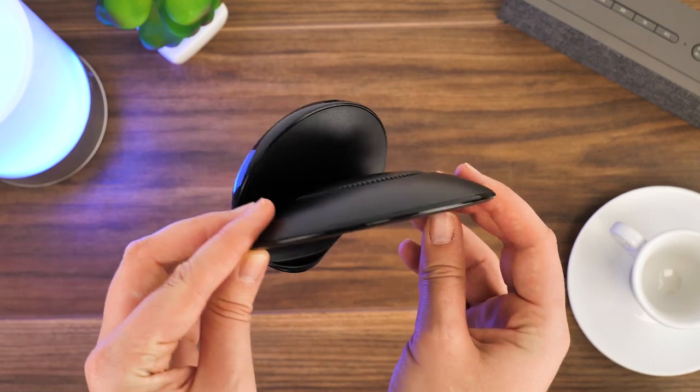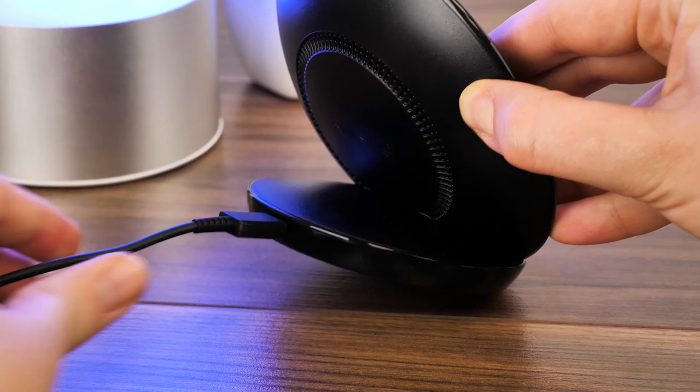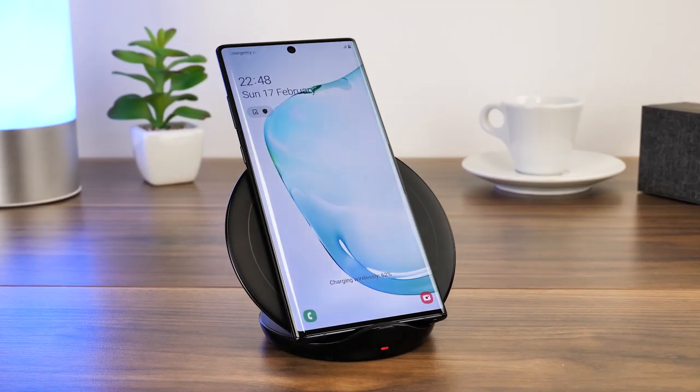It may not be the fastest charger out there, but it works great for a desk where you can keep an eye on notifications and take the phone to meetings without fumbling with wires.